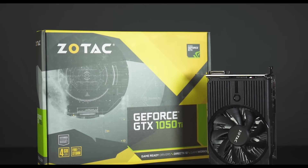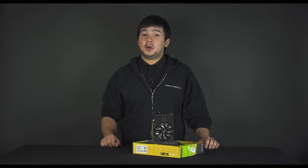The GTX 1050 Ti is perfect for those looking to upgrade from older models given its high performance and low price. If you want to find out how to get yours today, check out the link in the description below. Thanks for watching.